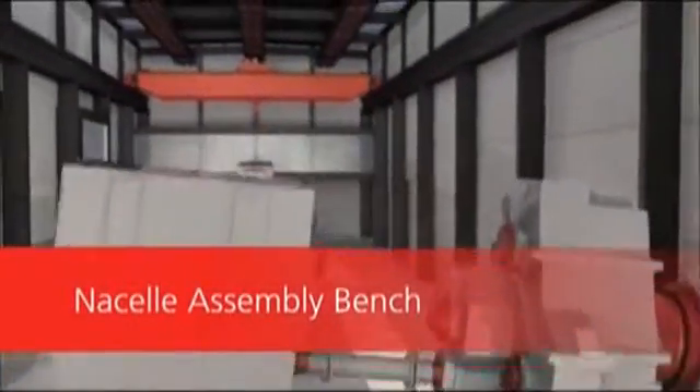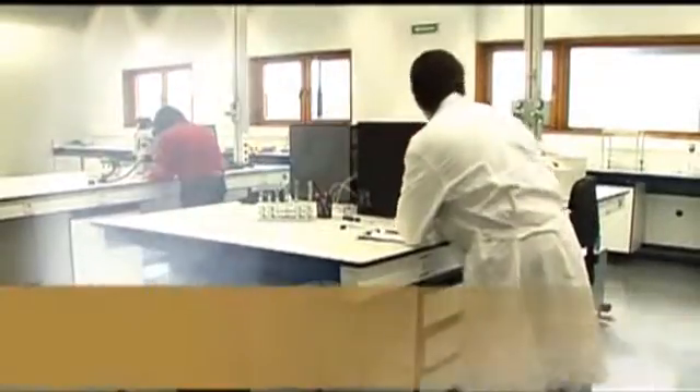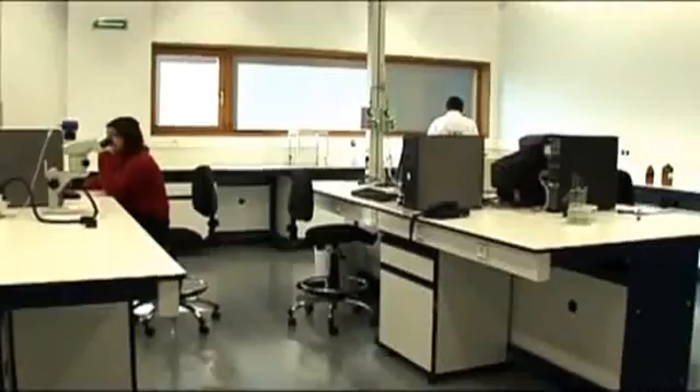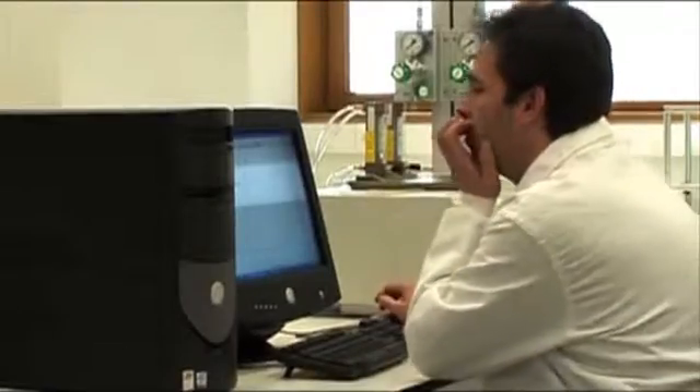Nacelle Assembly Bench. For the training of wind turbine assembly and maintenance staff. Composite Material and Process Laboratory. This simulates and optimises the manufacturing processes of composite materials, characterising process control variables and the physical and mechanical properties of the materials.